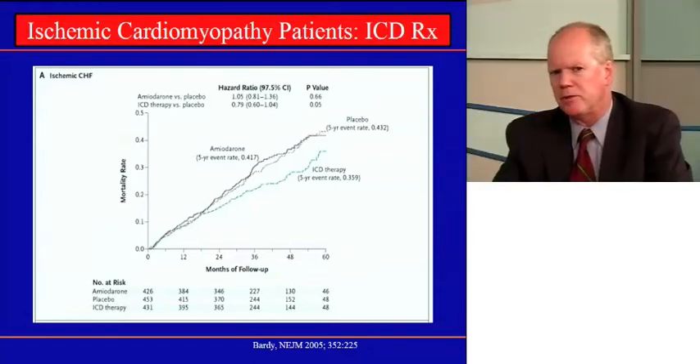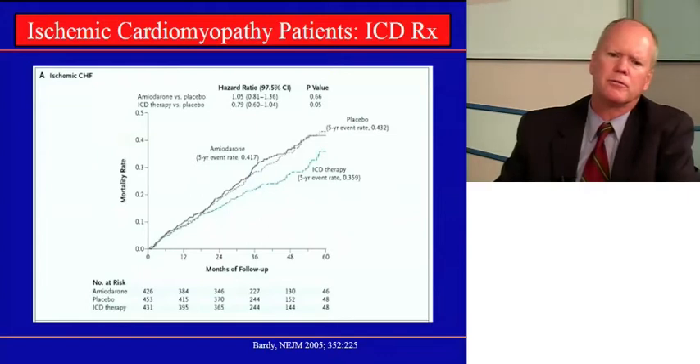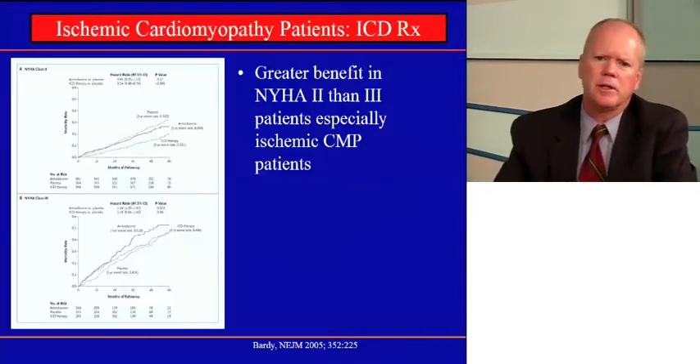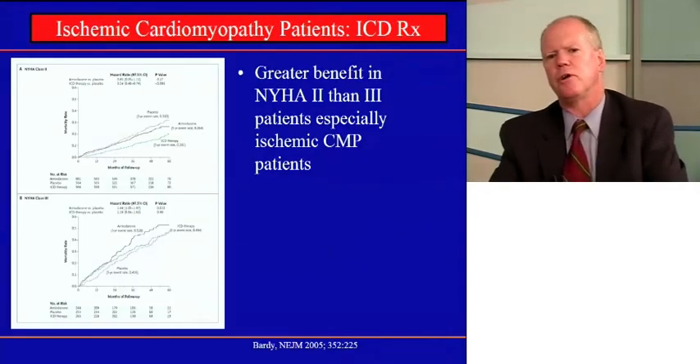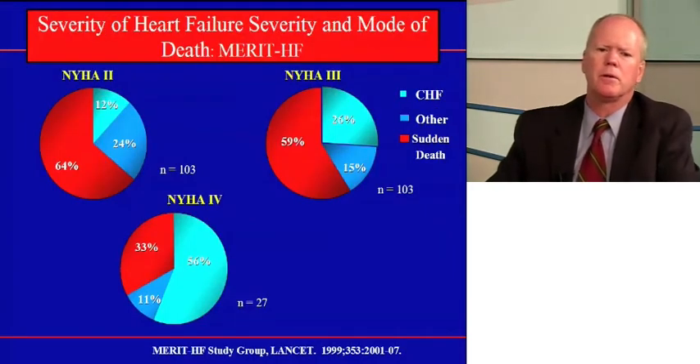A similar study, the SCD-HeFT study, was done through the University of Washington and Duke University. It looked at similar patients — post-MI patients — but also patients without a prior MI with non-ischemic dilated cardiomyopathy, and found similar results. The mortality rate with the defibrillator was lower than that seen for patients treated with placebo or amiodarone. SCD-HeFT also looked at different classes of heart failure, and your patient is kind of on the verge of Class 2 or Class 3.